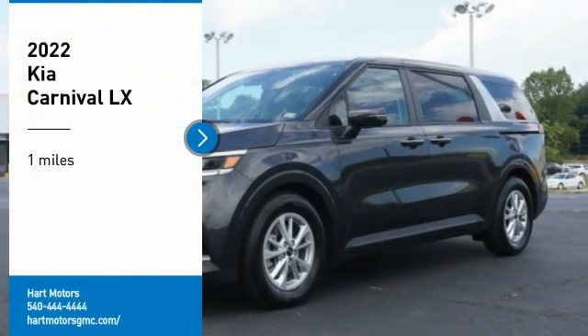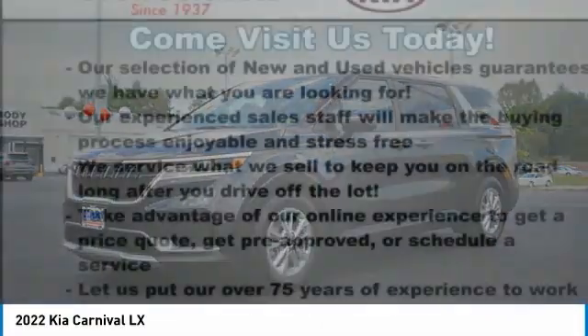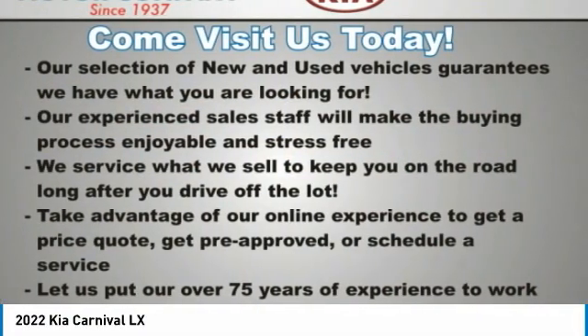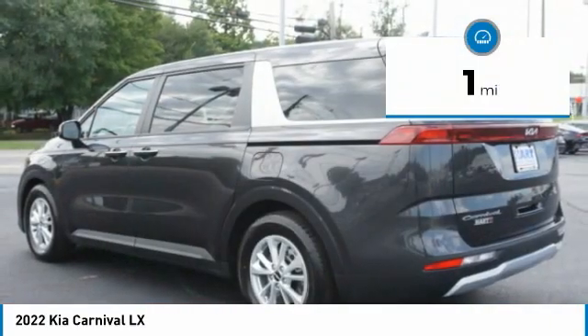Don't miss this great vehicle. It's equipped with great features. You want to take this vehicle home? Make a great choice today. Visit the dealership today and see this vehicle first hand. This vehicle has less than 100 miles.